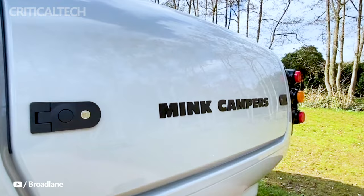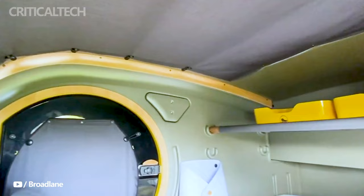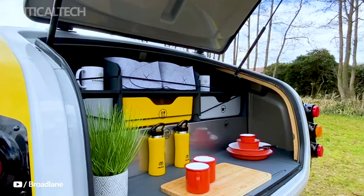The camper's rear hatch conceals a compact kitchen, complete with a 36-liter ice chest and an induction cooker, allowing campers to prepare meals with ease. The cabin interior houses an RV queen dimension mattress for ultimate post-adventure comfort.